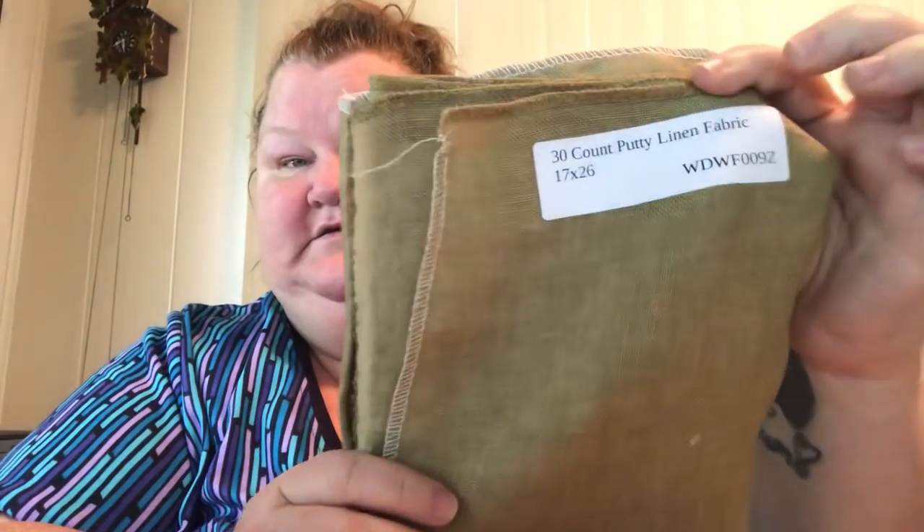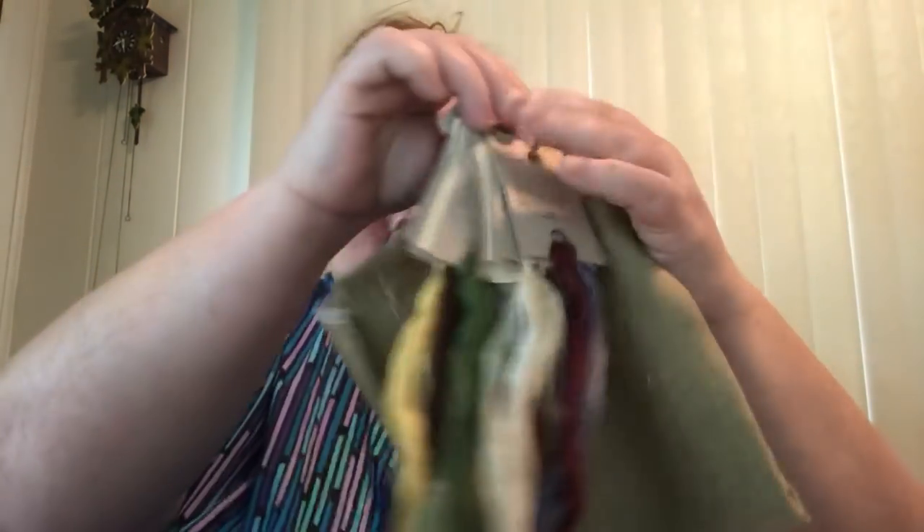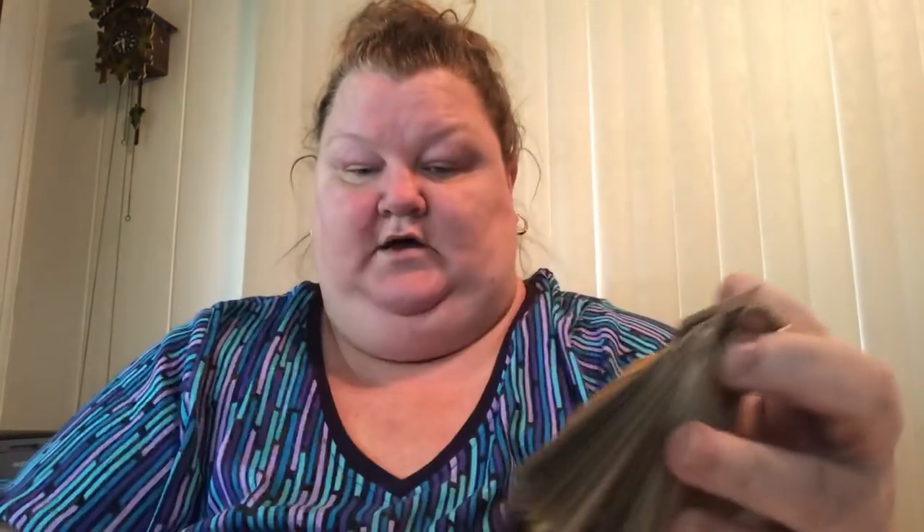The other one I got along with from Nashville Market is Big Chicken — I know I showed you that. It calls for 30 count putty, so I have that, and I got the threads from Needlecraft Corner. I'll link Needlecraft Corner below so y'all can check her out — she has all the new releases too. It's actually a shop in Maryland.